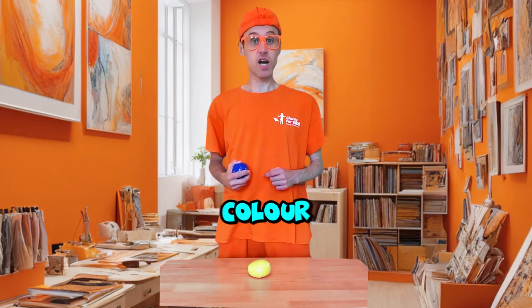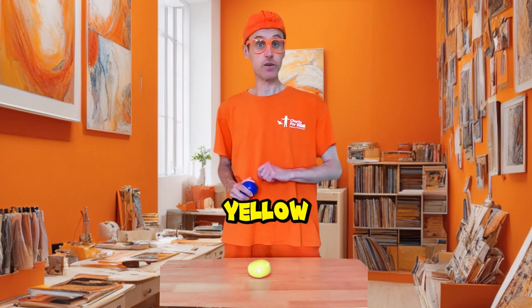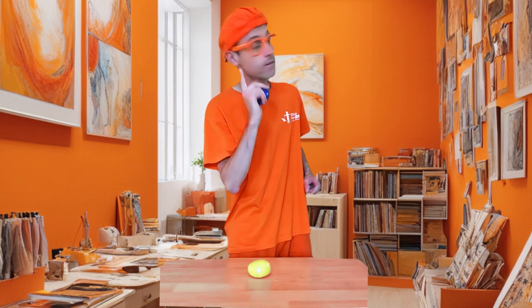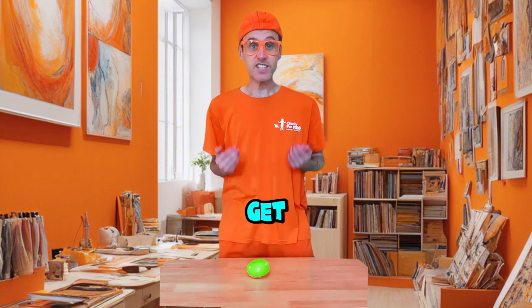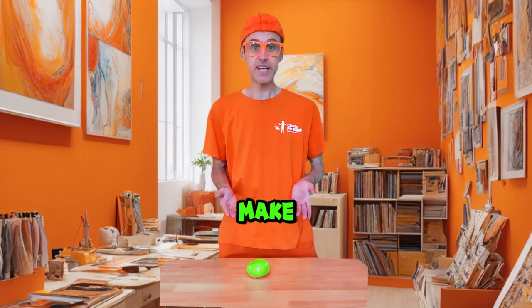Okay, let's see what colour we get when we mix blue with yellow. Do you know what colour it will make? Let's find out. We get green. Blue and yellow make green.